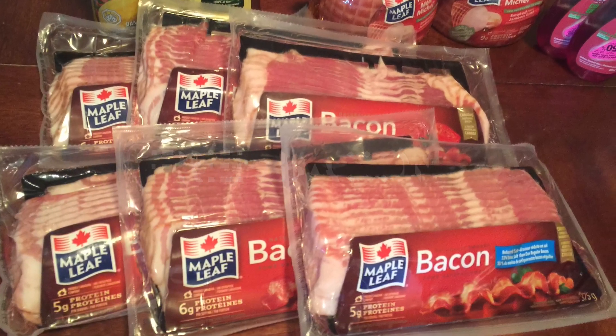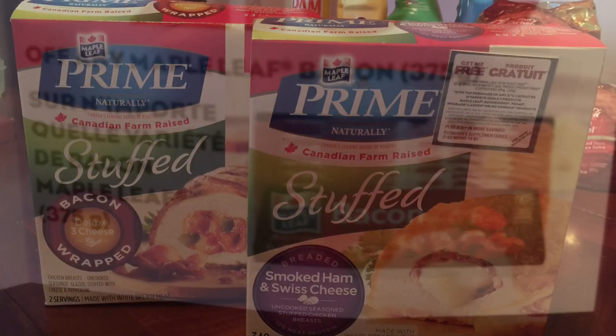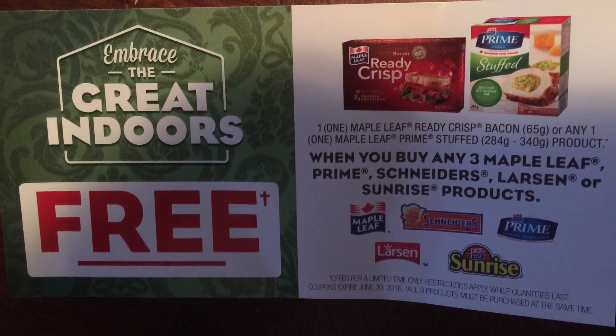The Maple Leaf bacon was free — all six packages. It's on sale at the Real Canadian Superstore for two for five dollars, so $2.50 each, and I applied a $2.50 coupon to each package. This coupon was from a booklet found on previously purchased Ready Crisp bacon.